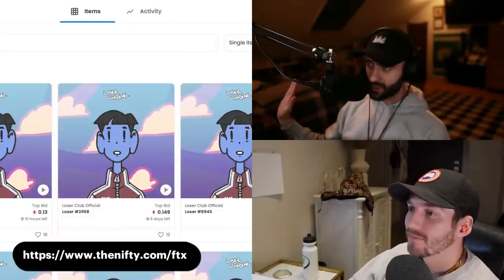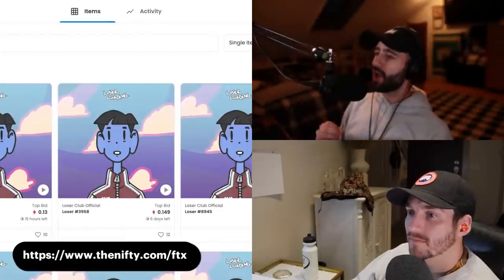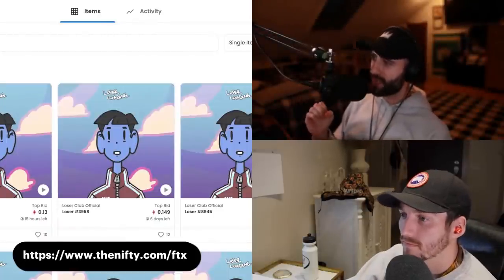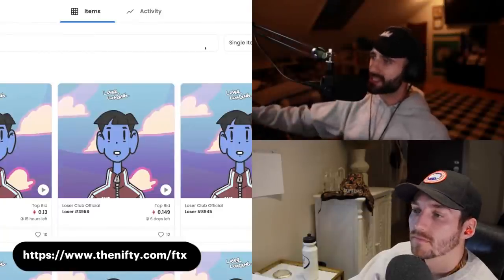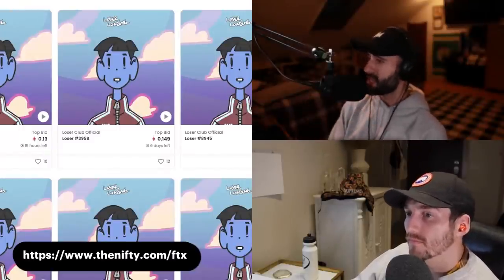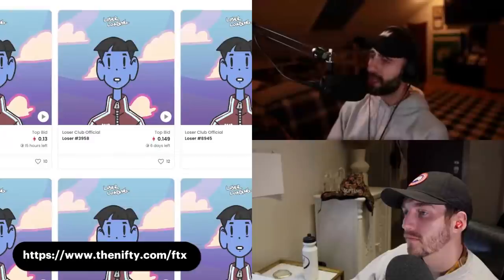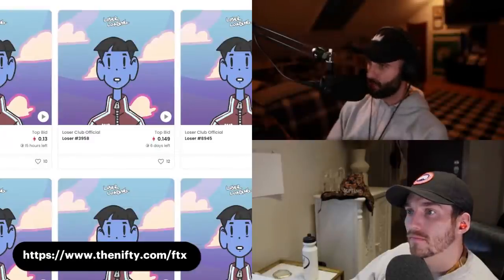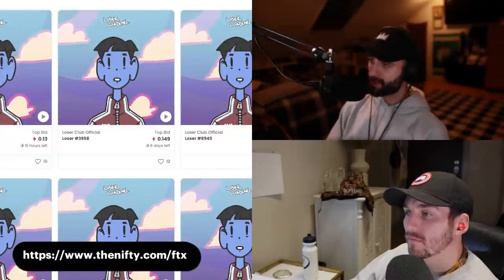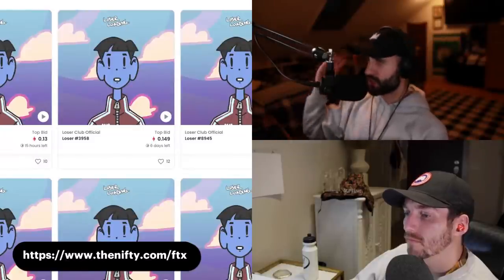I wouldn't be terribly surprised if these pump after reveal. I'm not guaranteeing that. I own two of them. I didn't add to the bag like I originally planned to because of uncertain market conditions and the fact that every whale I talk to is being insanely cautious right now — selling off their stuff and going to cash. Not even going to ETH, going to cash.